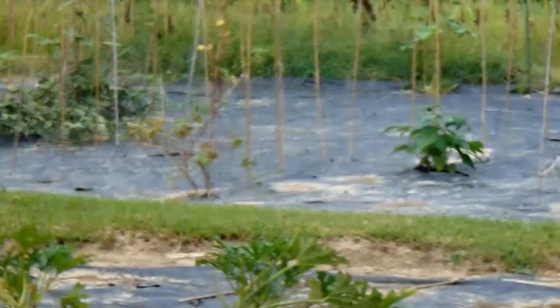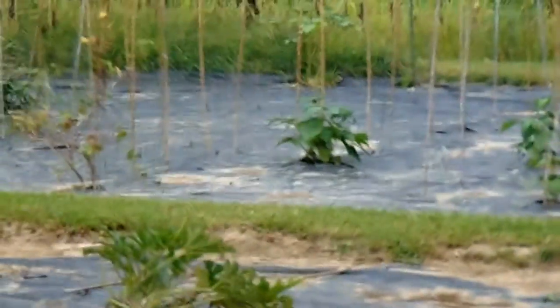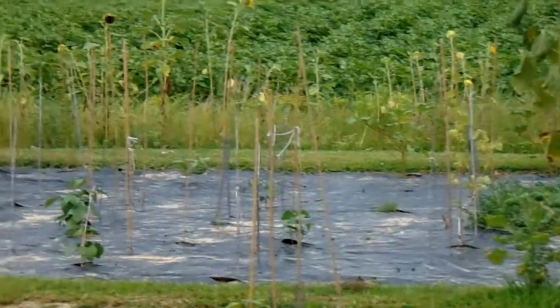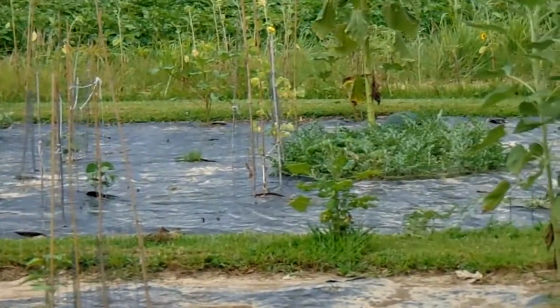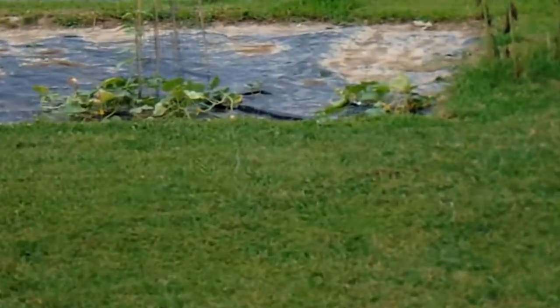I planted some beans real early — third week of April — but then May was in the mid-90s and it burned them up, as you can see by the brown leaves. Then I planted some more and they're all coming up. My watermelons are coming up too.